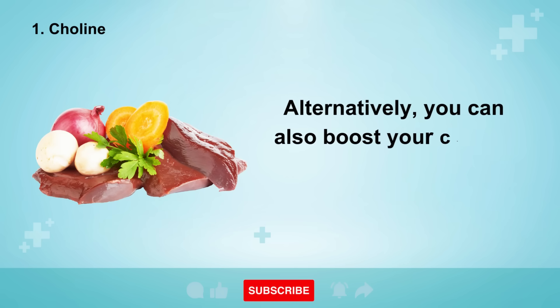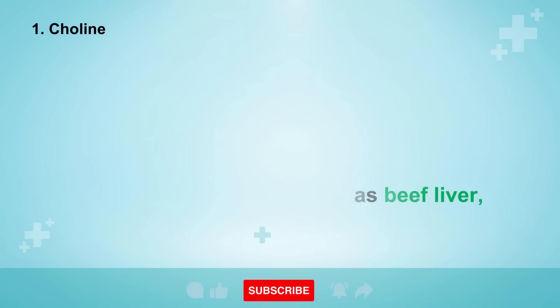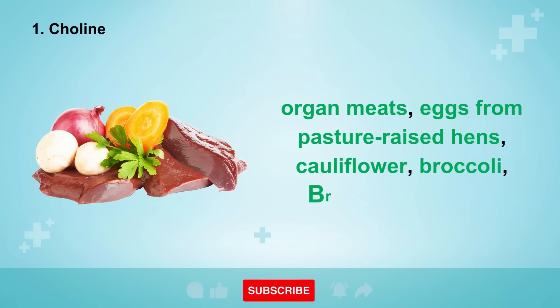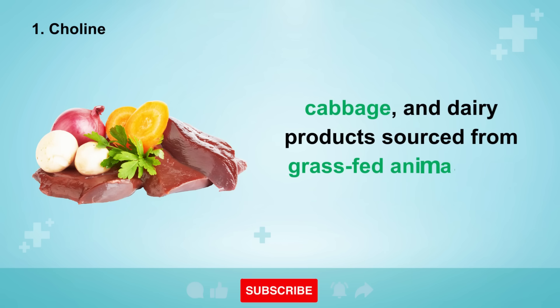Alternatively, you can also boost your choline intake by including foods such as beef liver, organ meats, eggs from pasture-raised hens, cauliflower, broccoli, Brussels sprouts, cabbage, and dairy products sourced from grass-fed animals into your diet.